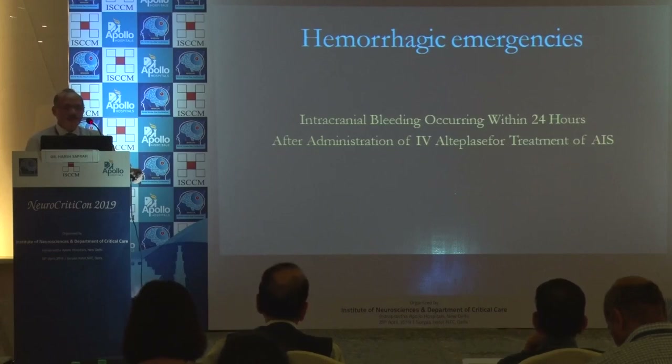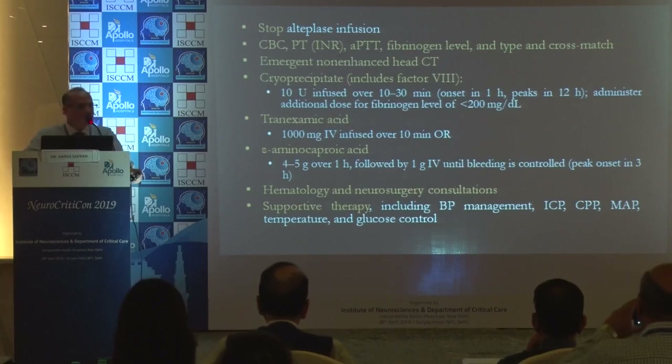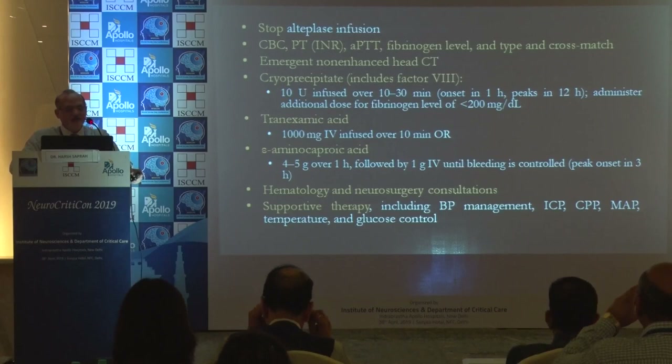Regarding hemorrhagic emergencies: intracranial bleeds can occur within 24 hours after administration of IV alteplase and after treatment of stroke. What do you do in this subset? Because ultimately you will be managing them in intensive care units. Stop the alteplase, order basic investigations including CT and basic bloods.